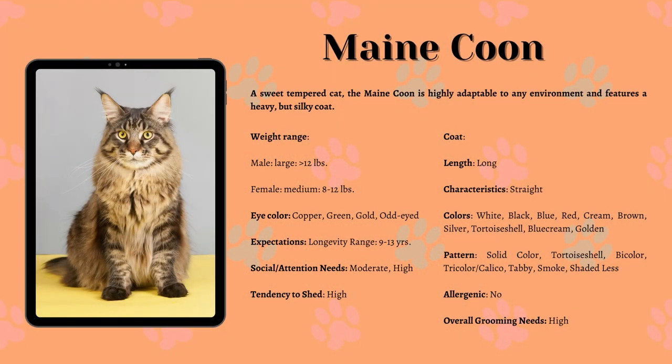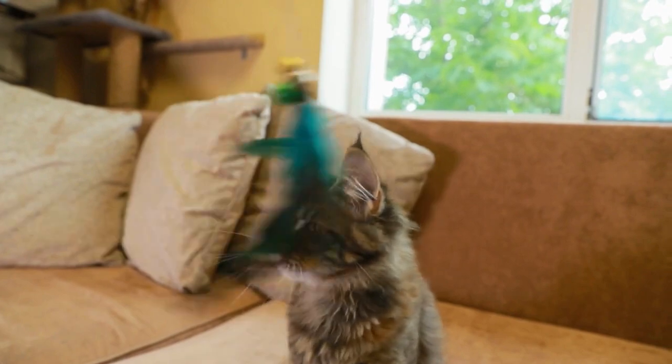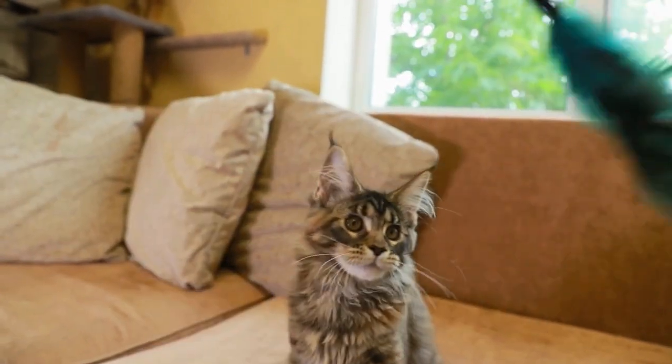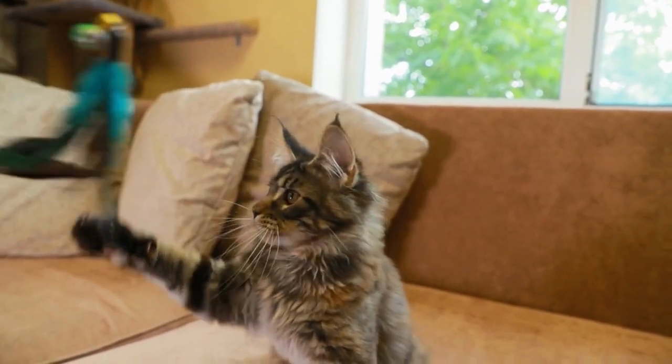Maine Coon Cats. The Maine Coon is medium to large, and males are larger than females. The body is long and rectangular and the tail is also long. For these reasons, she may look much larger than she is. The Maine Coon is a heavily boned, muscular cat. Originally she was an outdoor cat, and later became a working breed who kept barns and homes clear of rodents.